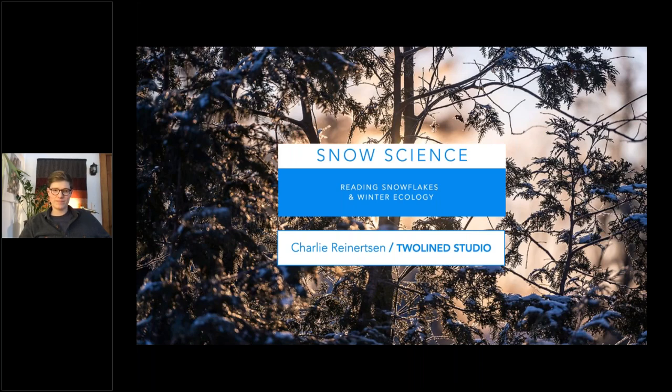Welcome to Natural Habitat Adventures Daily Dose of Nature. Today's topic: snow science, learning to read snowflakes, presented by NATAB expedition leader Charlie Ruddardson. I'm your host, Rob Mess. Thank you all so much for being here with us today. Over to you, Charlie.